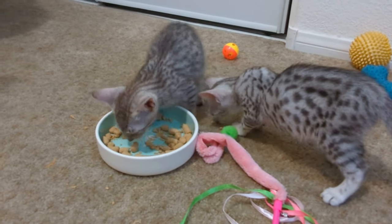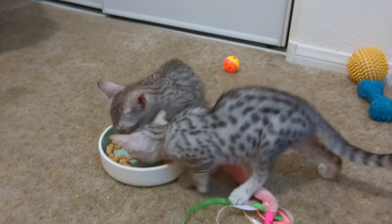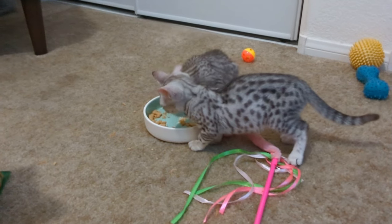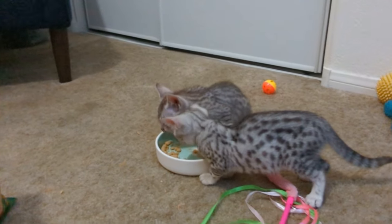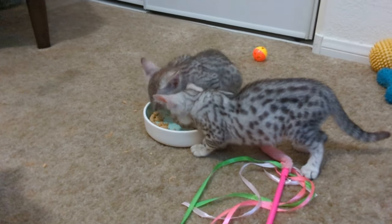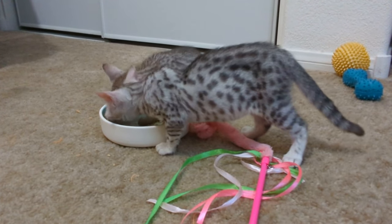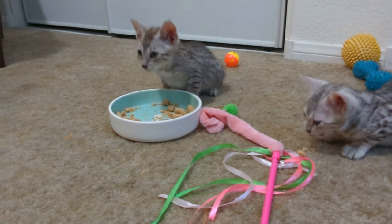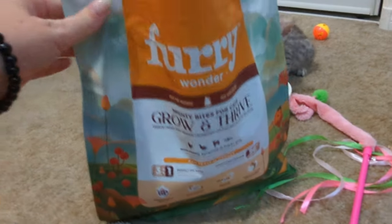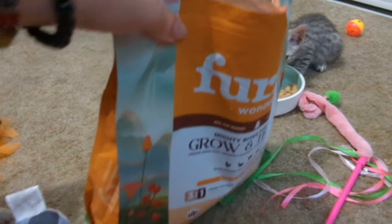Puma's always got a full belly — he's a good eater. His first name was Chubbs, and I told the people getting him they better name him before Chubbs stuck. So we got Puma. Okay, I'd say they like it.